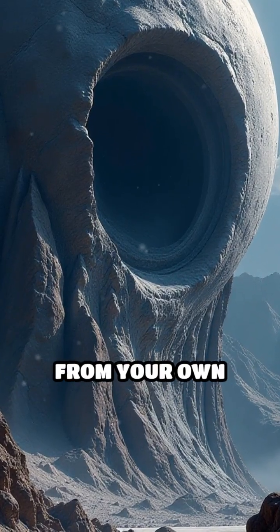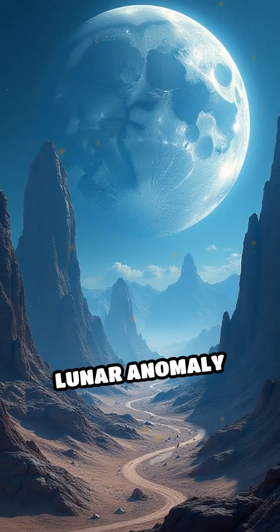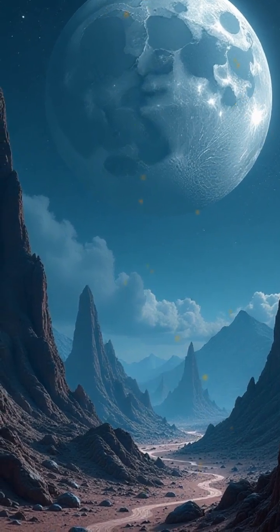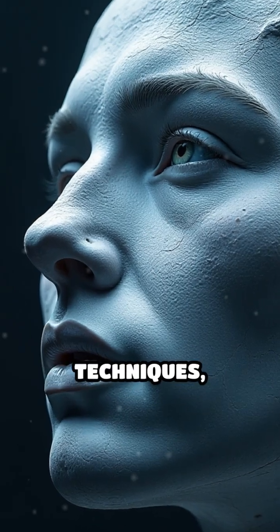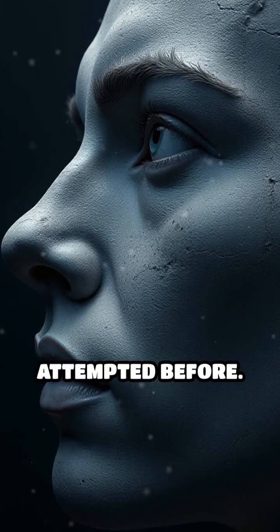Imagine unlocking the moon's secrets from your own home. Today, citizen scientists are transforming lunar anomaly investigations using creative methods like macro photography. By applying extreme close-up techniques, they're able to scrutinize high-resolution NASA images in ways never attempted before.